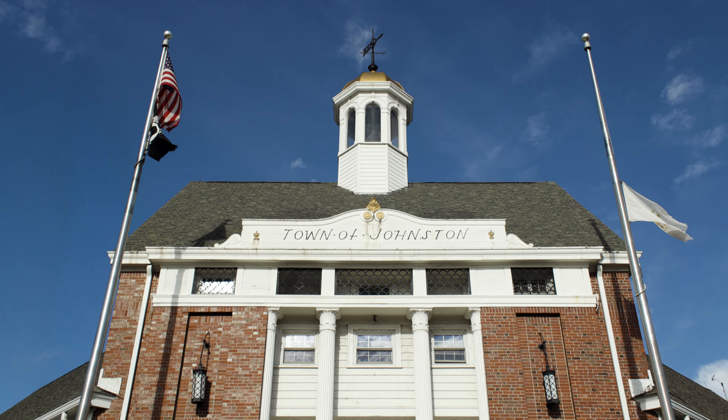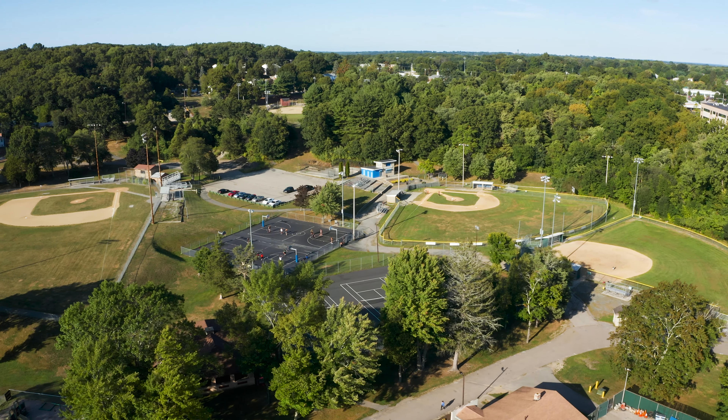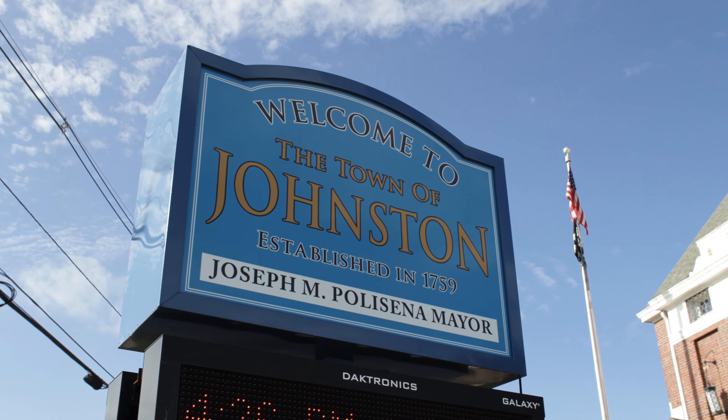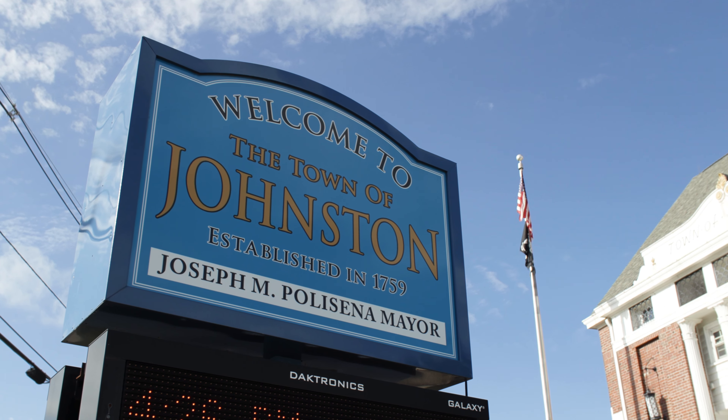Not only are we conveying benefit to the town of Johnston through taxes and scholarship funds, but they're going to be one of the many other communities in Rhode Island that are realizing benefits just as ratepayers of Providence Water.